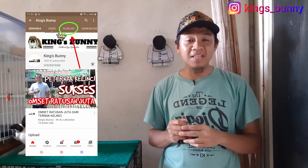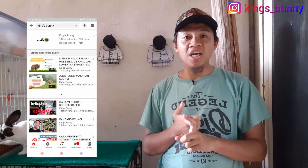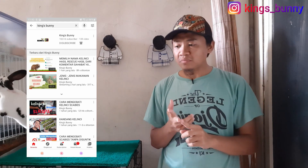Sebelum teman-teman bertanya kepada Kings Bunny, 'Bang kenapa kelinciku gak mau makan?', 'Bang kenapa kelinciku mencret?', 'Kenapa kelinciku kembung?', coba tolong di-search dulu di playlist ya. Teman-teman cari tahu di situ, ada insya Allah bagaimana cara mengobati kelinci mencret, kenapa kelincinya bisa tidak mau makan, kenapa kelincinya lemas, dan sebagainya. Kalau tidak ada, baru boleh teman-teman tanya ke Instagram Kings Bunny atau tulis di kolom komentar.